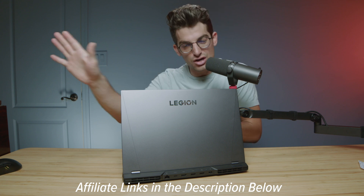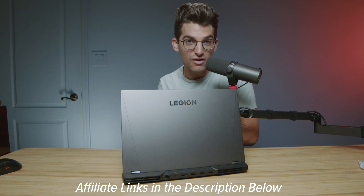If you do make a purchase, we'll get a small commission, but at no extra cost to you. That keeps the channel alive and the helpful content coming your way.